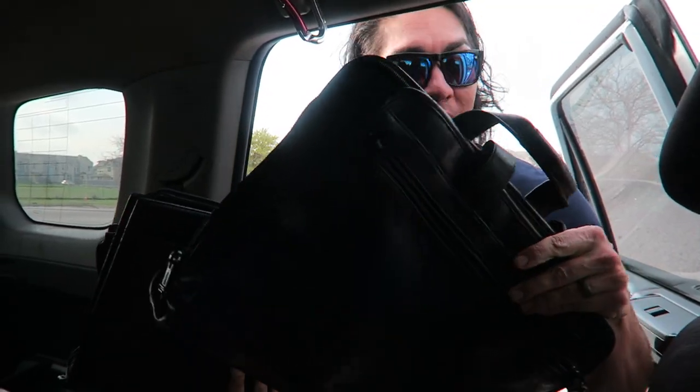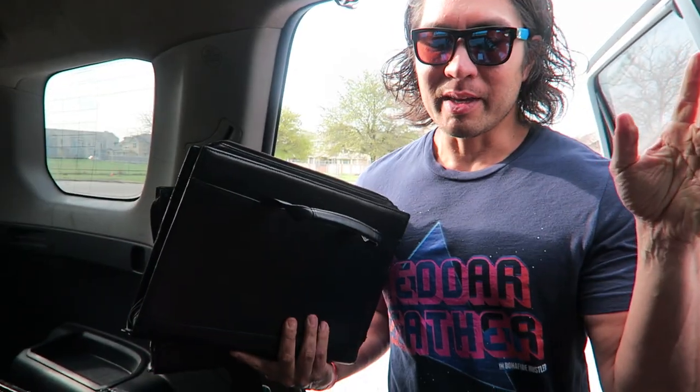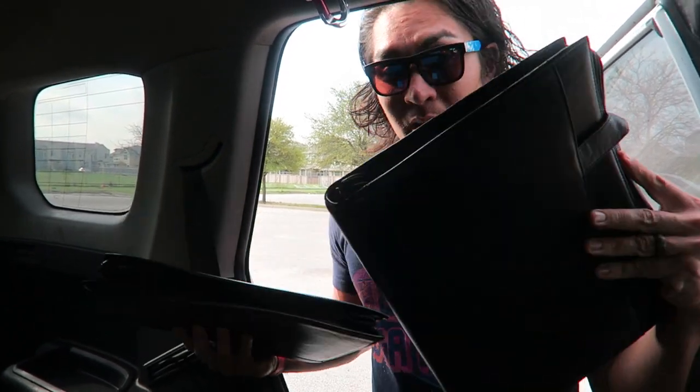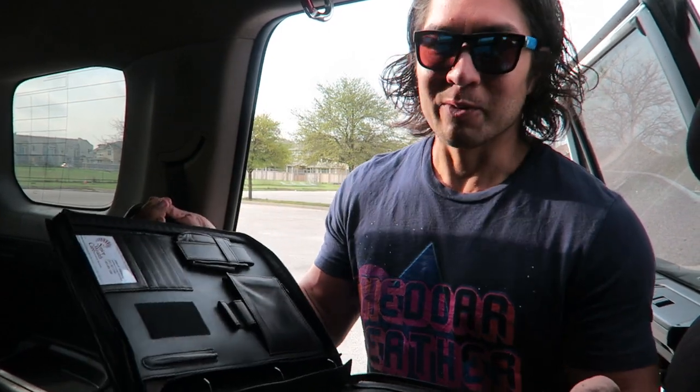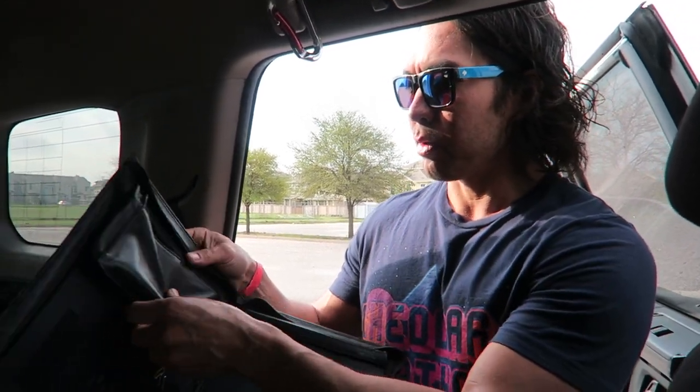For $10 at this garage sale, we got a Tumi laptop bag — hell yeah. You know my bag's the Bucks thing, they're coming out soon. Another Tumi kind of document holder thing — it's kind of like a Trapper Keeper, except for rich people. And then we have this kind of document holder, like if you're going to... Oh, there's something in it.